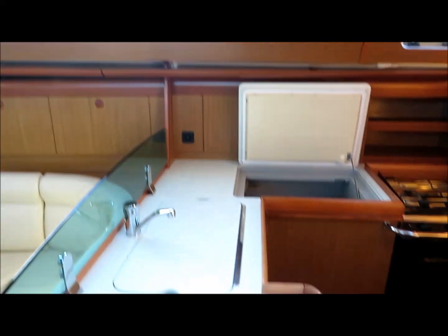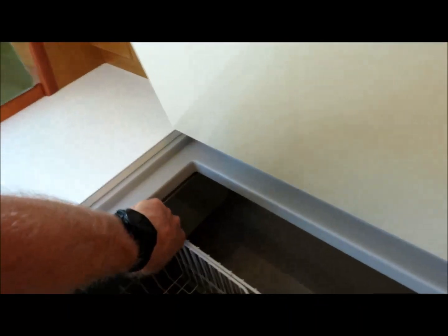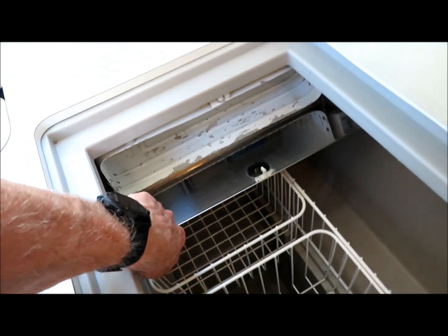There's a conventional L-shaped galley with a two-burner stove with oven, and a nice big fridge which has its own ice tray within it.